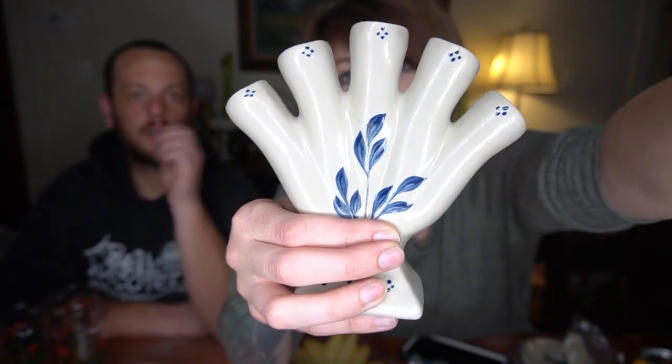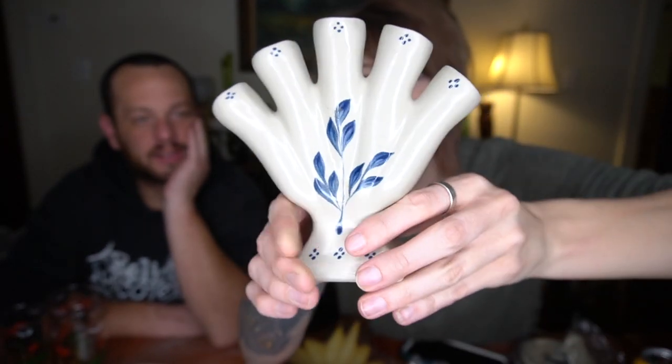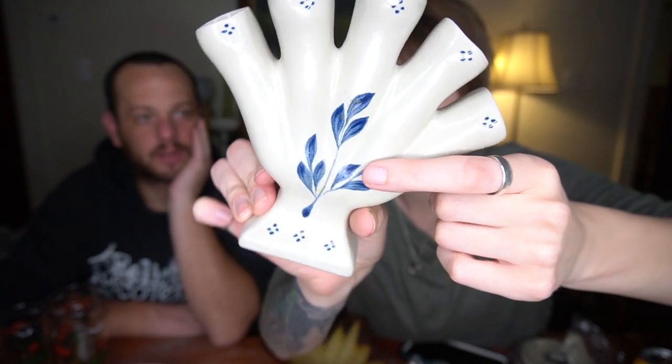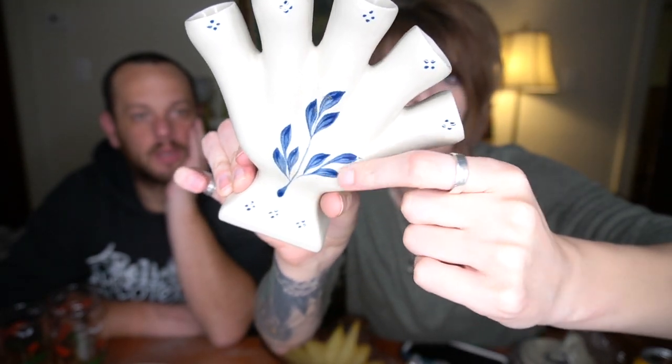There's also a piece here that is not Williamsburg. Comparing it to the Williamsburg pieces, the Williamsburg has incised leaves all around them, but this one doesn't, and the color is slightly different. It's very subtle but it's there. Thinking about $12–$15 for that one.